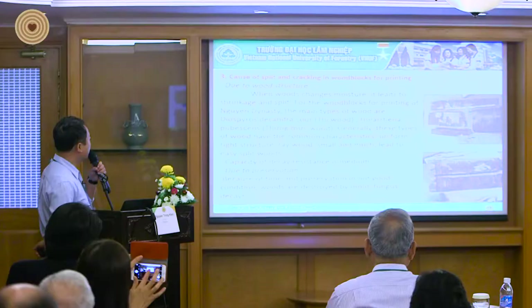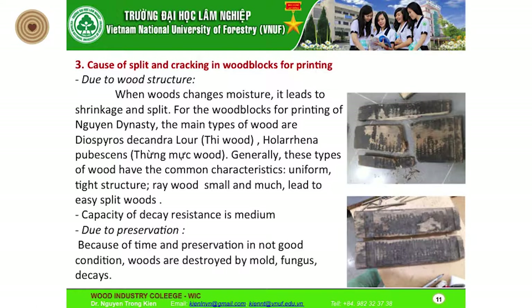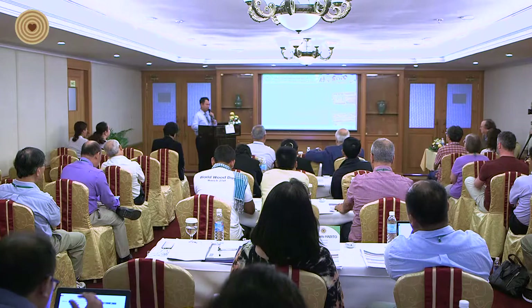The third part is the causes of splitting and cracked wood blocks for printing. Due to wood structure, when wood changes moisture content, it leads to shrinkage and splitting. For the wood blocks for printing of the Nguyen dynasty, the main type of wood — Dovidos, Dankarama, and similar species — generally has a common plastic, uniform structure, with raised grain, small pores, which leads to easy splitting. This wood is considered very good for making wood blocks for printing.